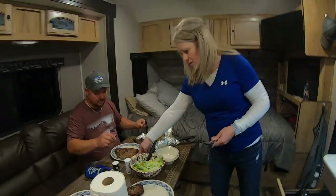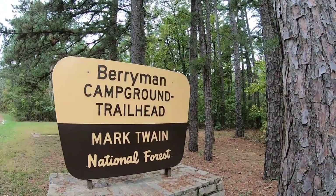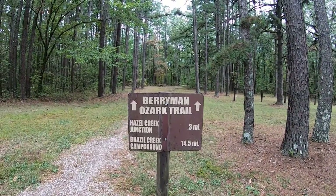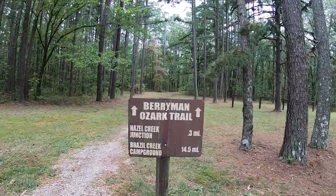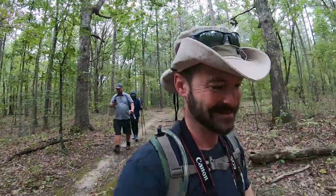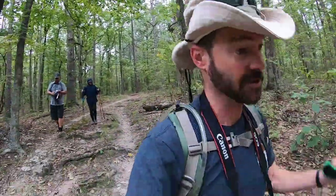Awesome supper, thanks guys. Good morning guys — it's day two and we're going to head out on a 7.4-mile loop trail right out here at Berryman. It's my goal with this video to try to reach 100 subscribers, so if you like what you see please like and subscribe to the channel.